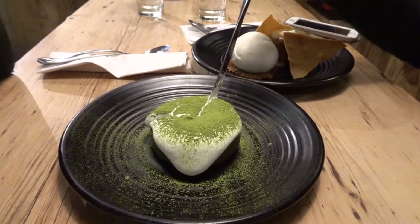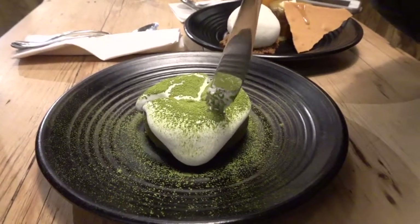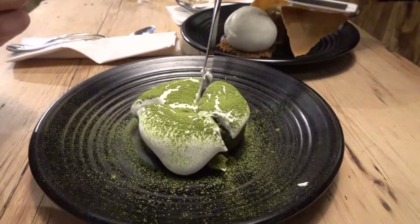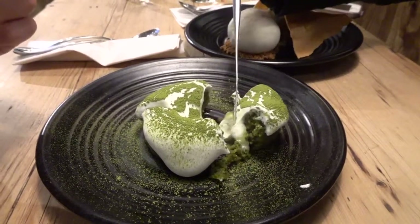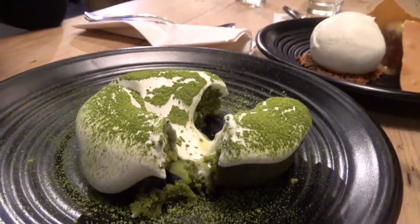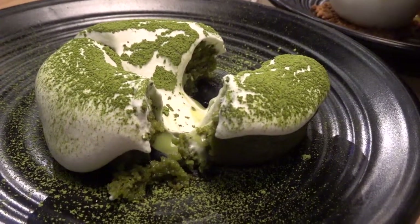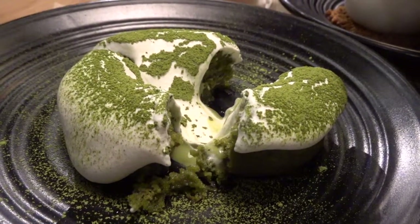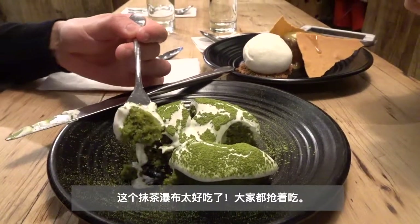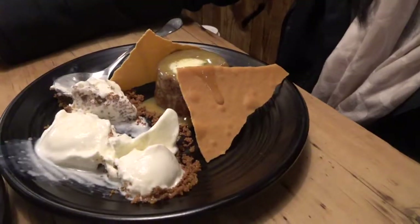Maybe turn it this way. Yeah. I did it. See that? Can you see that? I slowly lift it up. That's so professional. Ready? Very good. Thank you.